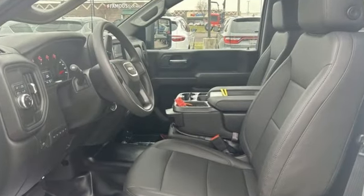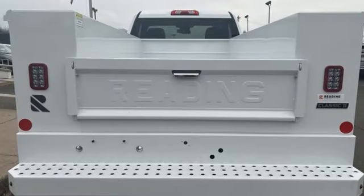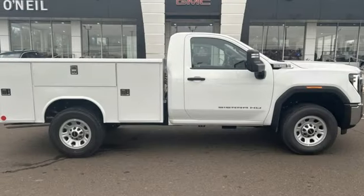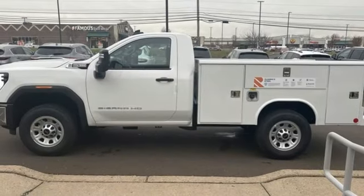Features include Wi-Fi hotspot, air conditioning, streaming audio, V8 engine, manual tilting steering column, wireless phone connectivity, external memory control, trailer hitch receiver, rear-wheel drive, and automatic transmission.